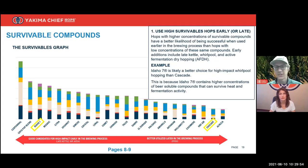This gives us a practical use case. The first way to use this graph: use high-survivable hops early — or late — but in general, Idaho 7 is likely a better choice for high-impact whirlpool hopping than Cascade, because Idaho 7 contains more of what's going to survive the whirlpool process. This is not a good-bad graph. For that specific usage scenario of whirlpool, we should think about what hop has enough compounds to survive the heat exposure.